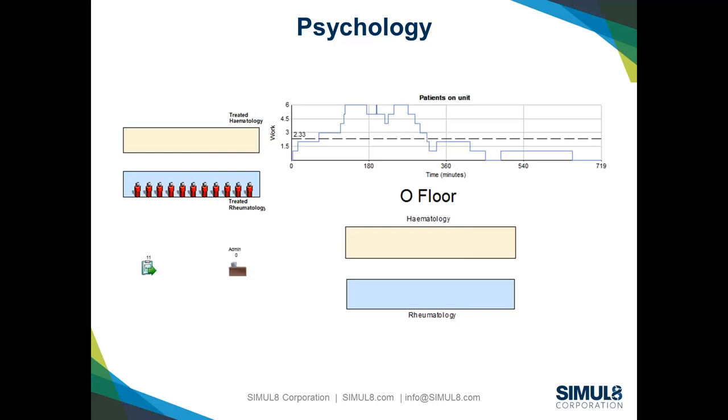Looking at the chart on patients on the unit, it varies from no patients at all up to six patients — which for a nurse managing these patients on their own is quite considerable work. As we looked at this in real life and patients were coming in six or seven at a time, we were starting to see errors and potential harm events. So any opportunity to reduce that workload is an opportunity to improve care.